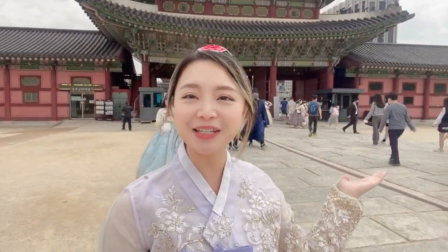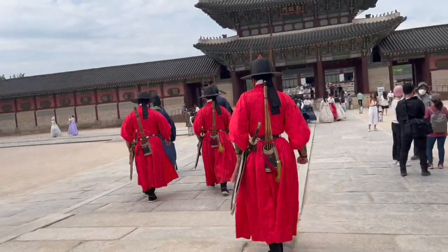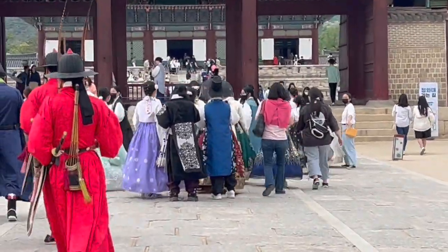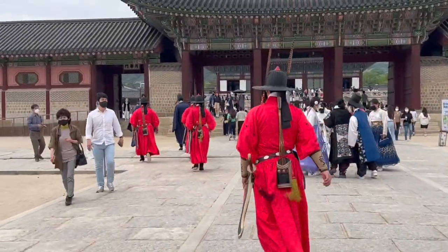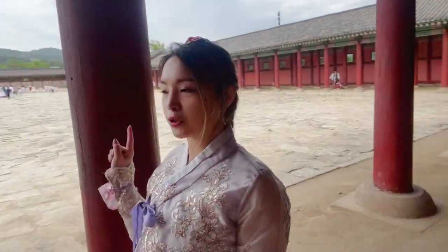I feel like I'm blending in with this background — it's so cute! This is the famous spot where a lot of people take their pictures, so we just took a lot of pictures over here too. Then we're going to try to go to the garden, so let's go.